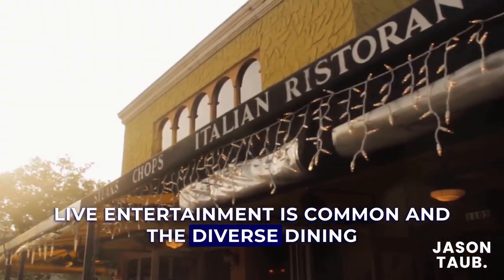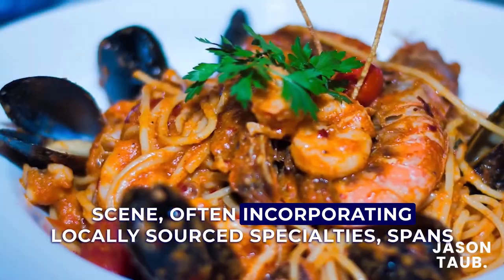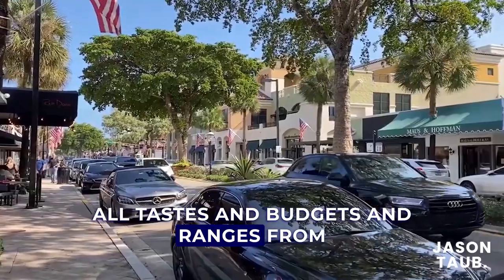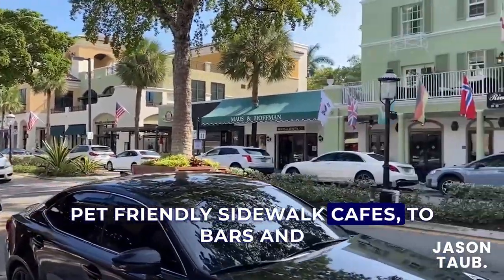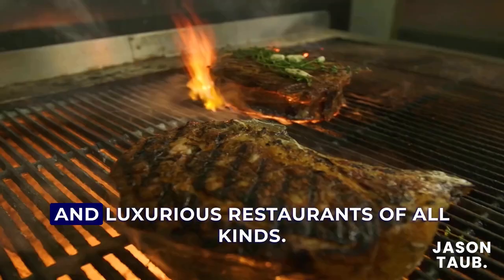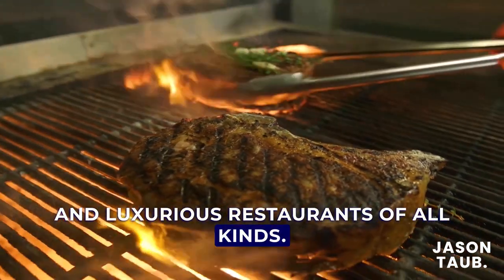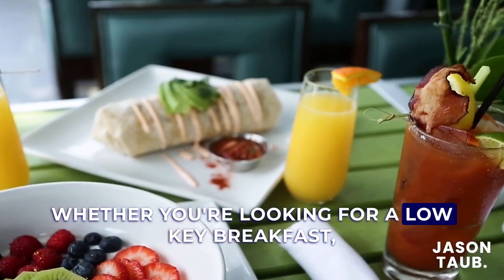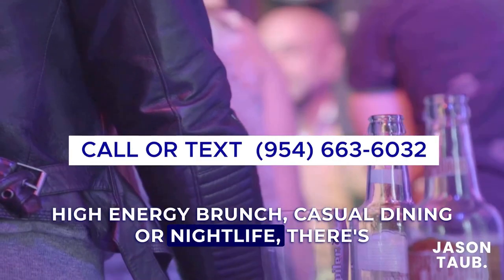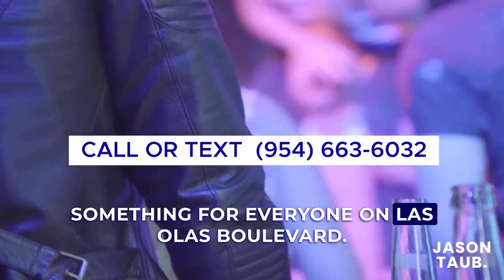Entertainment is common and the diverse dining scene, often incorporating locally sourced specialties, spans all tastes and budgets — ranging from pet-friendly sidewalk cafes to bars and lounges serving exotic beverages and craft beers, to luxurious restaurants of all kinds. Whether you're looking for a low-key breakfast, high-energy brunch, casual dining, or nightlife, there's something for everyone on Las Olas Boulevard.